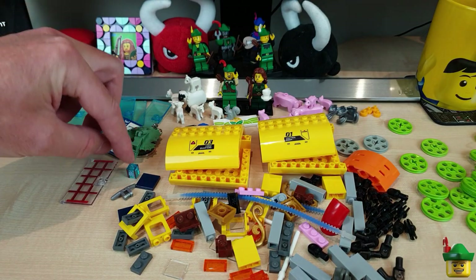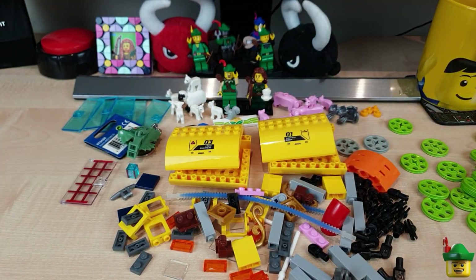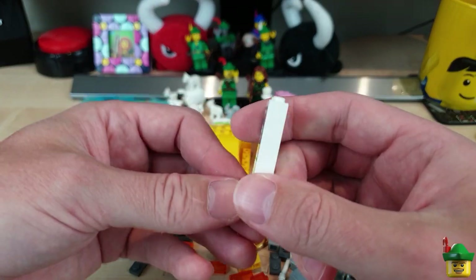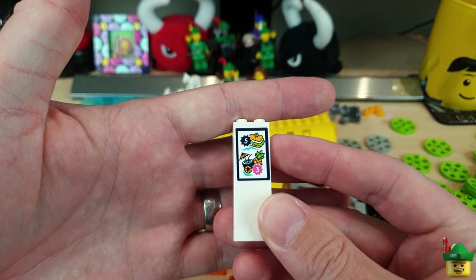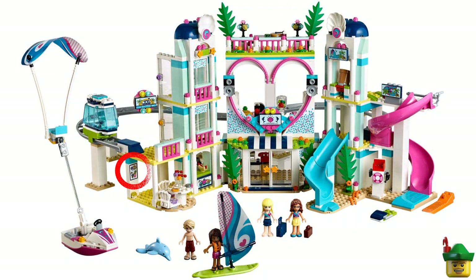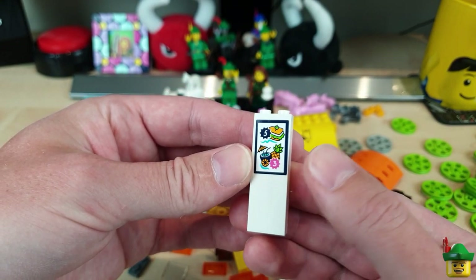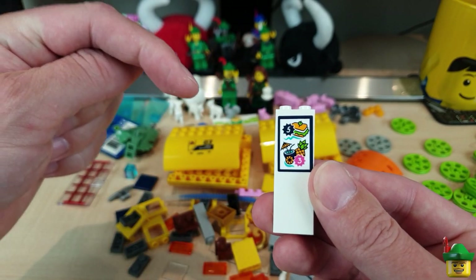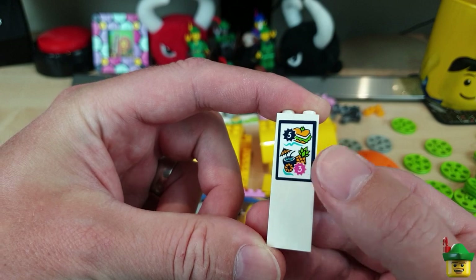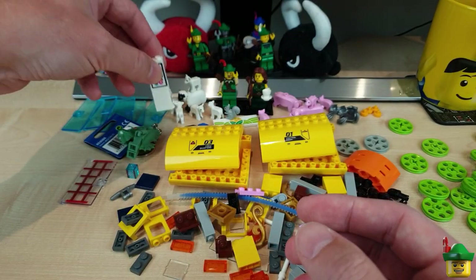One more bag with interesting sticker pieces. The really important one - which also made me definitely decide this was the vendor to buy from - is this piece. We've had it a couple of times already in the mall, but I wanted a third one and getting three of these is pretty tricky. It's from the 41347 Heartlake City Resort set from 2018, and I'm using it as the cocktail menu for my tiki bar. There's one behind the bar on the top floor we just did on Monday, one on the direction board at the top of the stairs, and I want a third for another direction board at the bottom of the stairs. The all-important cocktails and the obligatory sandwich that no one ever orders.